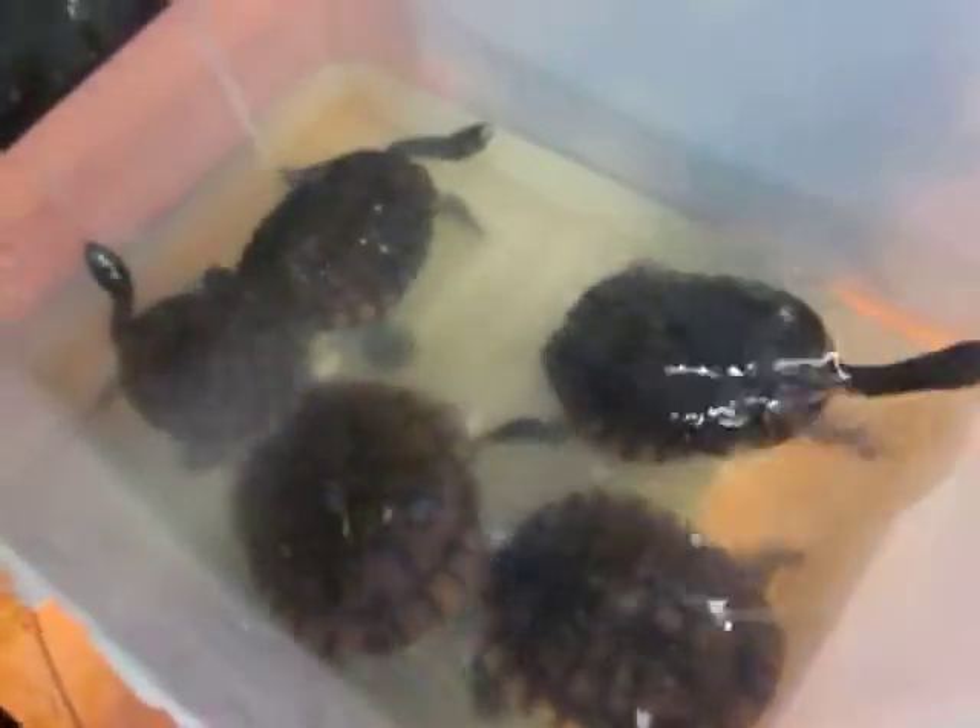Speaking of tongs, have you ever tried picking up a terrapin with tongs? Don't panic — they don't live in there. Feeding time. We feed them in there; they shit and piddle and mess, and then they go into a nice big clean cage where they can poo.